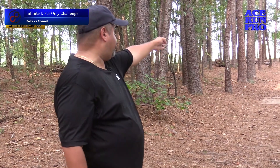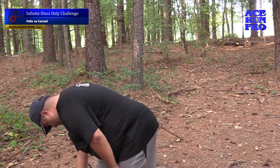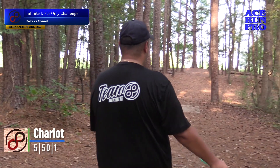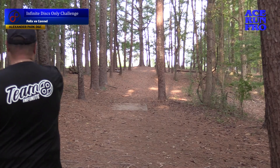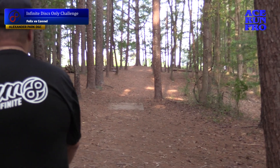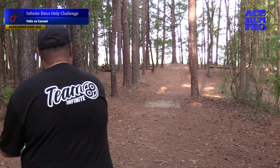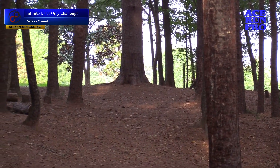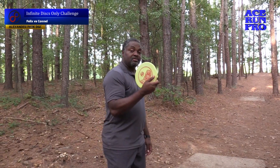On to hole six in the short position, 205 feet, up the gap to the left. I don't know what to throw here to be honest. I'm going to throw a Chariot — glow Chariot. Slightly uphill. I think that's good, we'll see. Tom B.